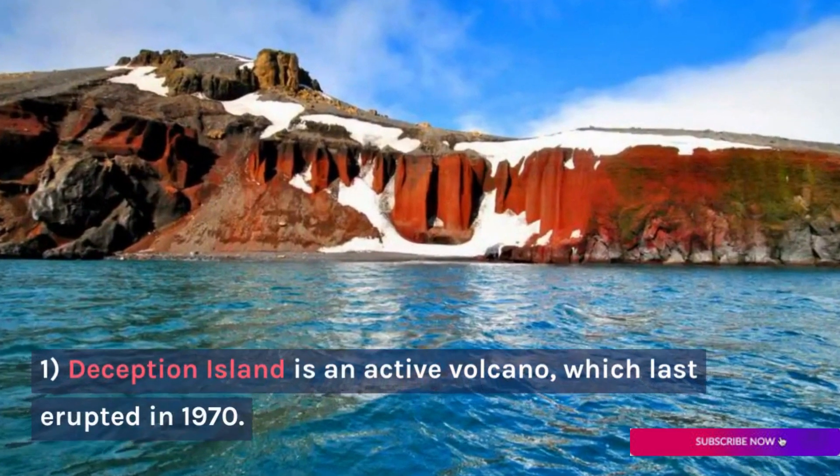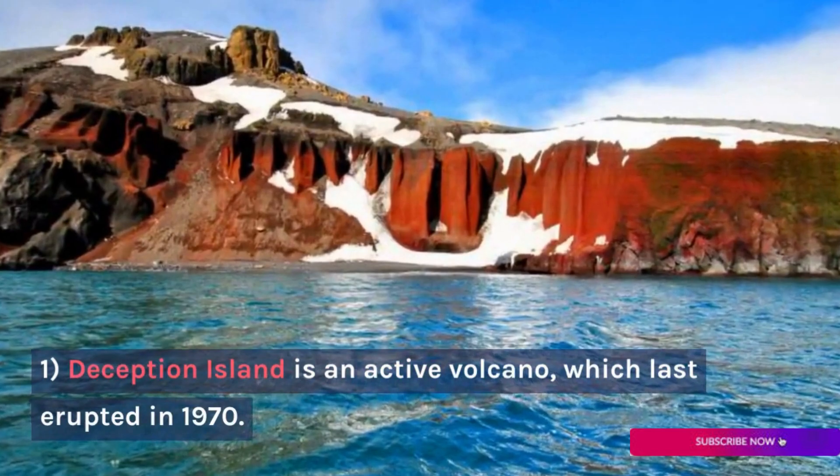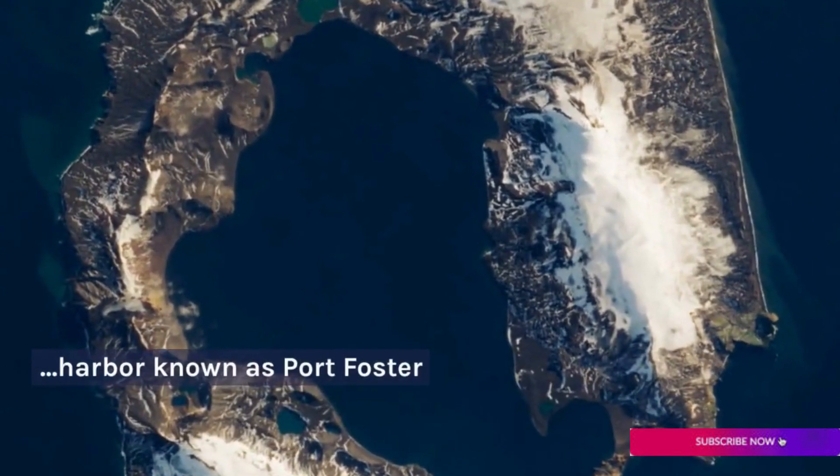Deception Island is an active volcano, which last erupted in 1970. The island has a distinctive horseshoe shape, with a caldera of the volcano forming a natural harbor known as Port Foster.